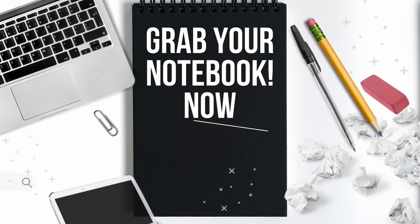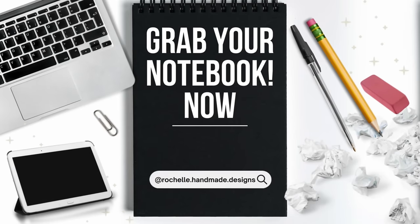Hey everyone, welcome or welcome back to the channel — it's your girl Rochelle from Rochelle Handmade Designs. In this video I'm going to try to keep it short, sweet, and to the point — give you all the details and news you can use. If you are new to the channel, welcome! If you're returning, you guys know what to do — grab quick snacks, something to drink, and those notebooks because you might want to write these down.